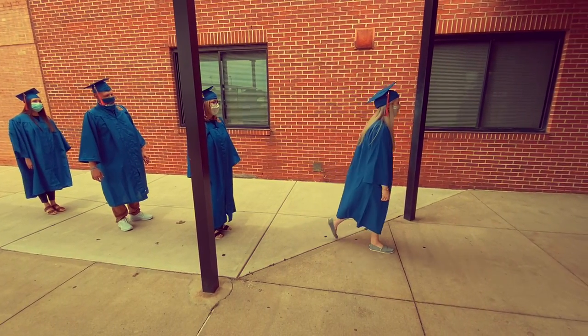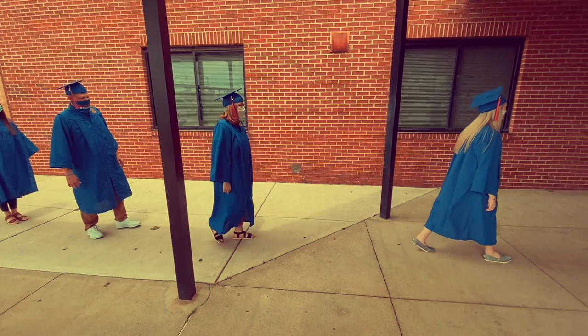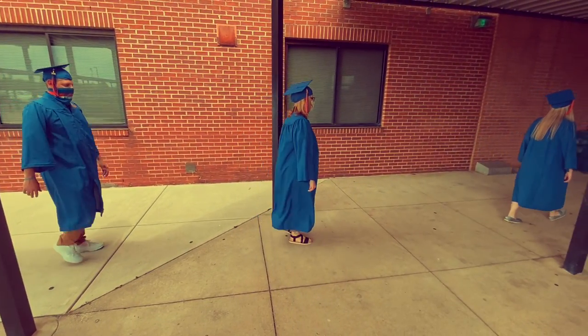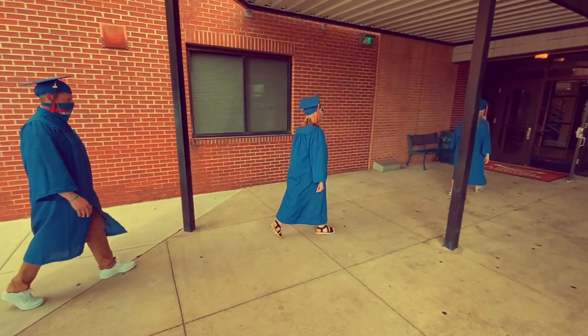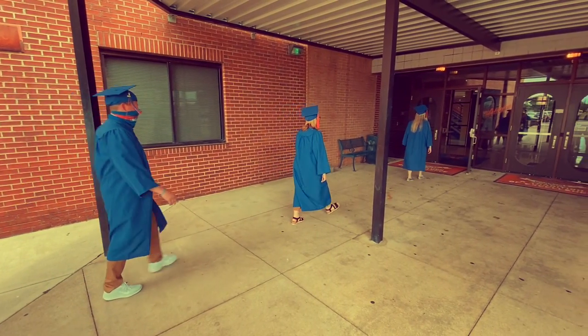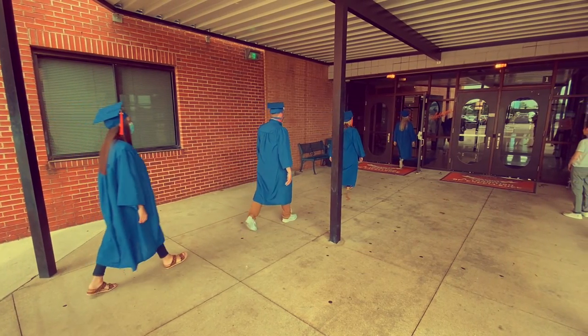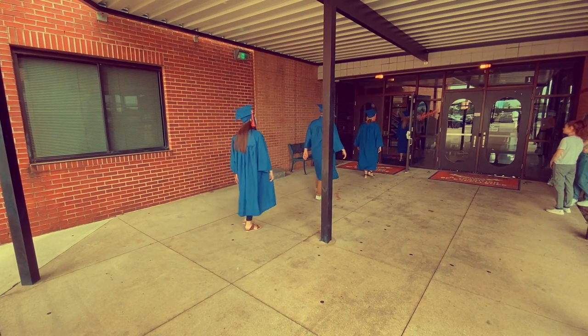All Southwestern graduates will need to enter the building from the front doors on the bus ramp no later than 6:30. You need to be here about 30 minutes before the ceremony starts. Notice when you're walking in that your tassel needs to be on the right, and as you graduate you will move it to the left.